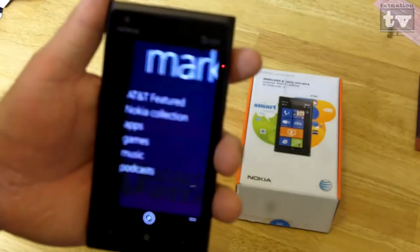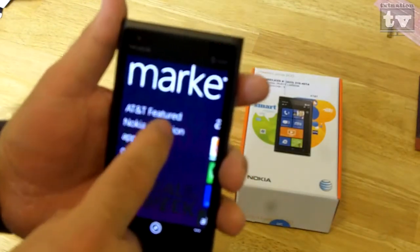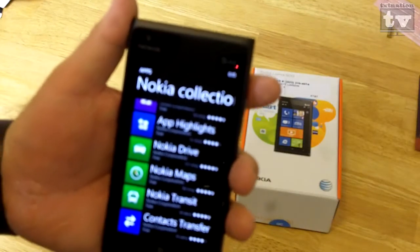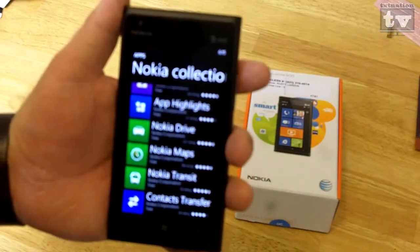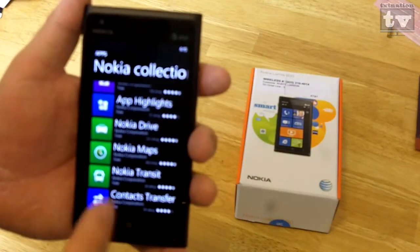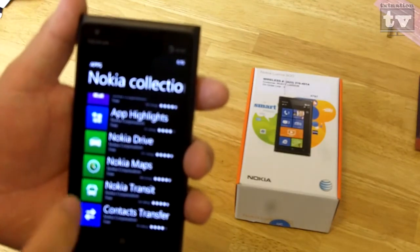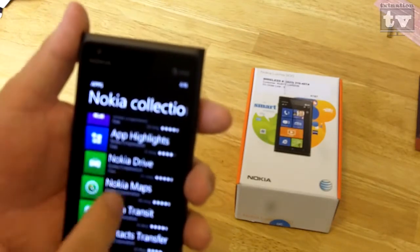You can go into the marketplace and get all the apps. One of the ones I've read that you need to get straight off the bat is — go into the Nokia collection, scroll down, and get Nokia Drive Free. It's a GPS voice-activated turn-by-turn navigation app that lets you get free GPS navigation with voice turn-by-turn controls. There's also Nokia Maps and Nokia Transit. I recommend getting all three of these — they're great, they're free.